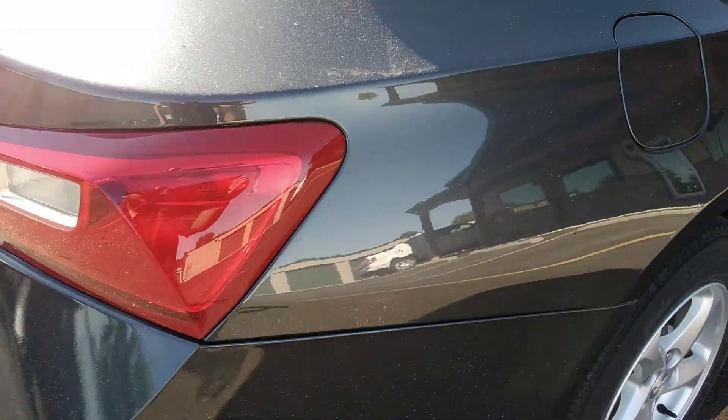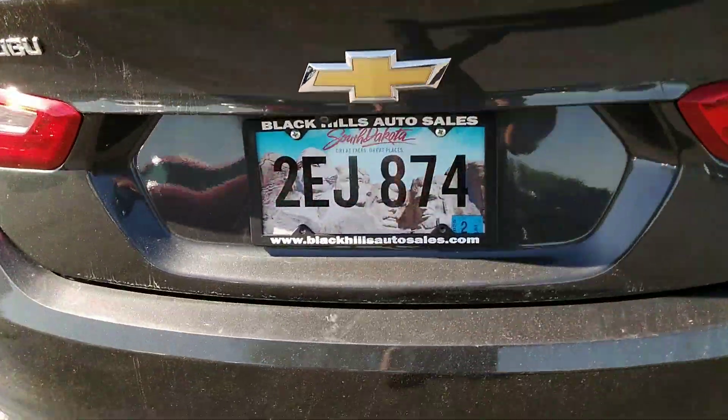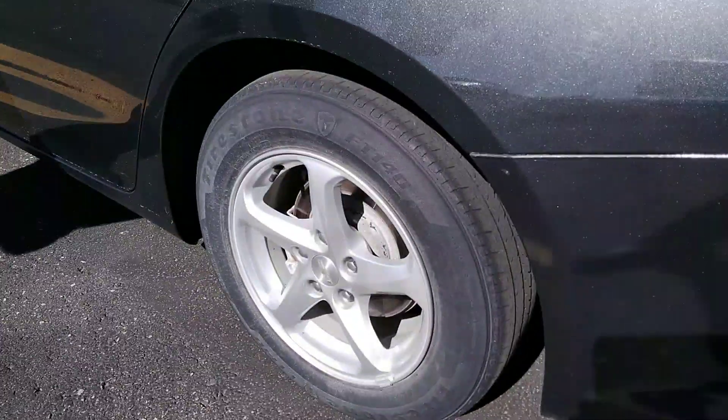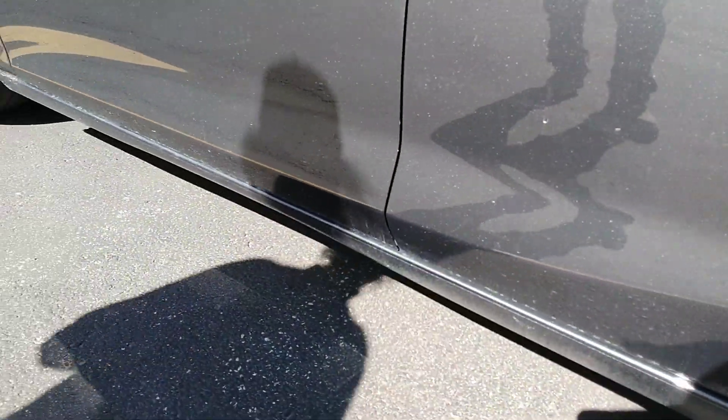Couple little dents down the back here. Scratches on the back bumper. A little ding right there.